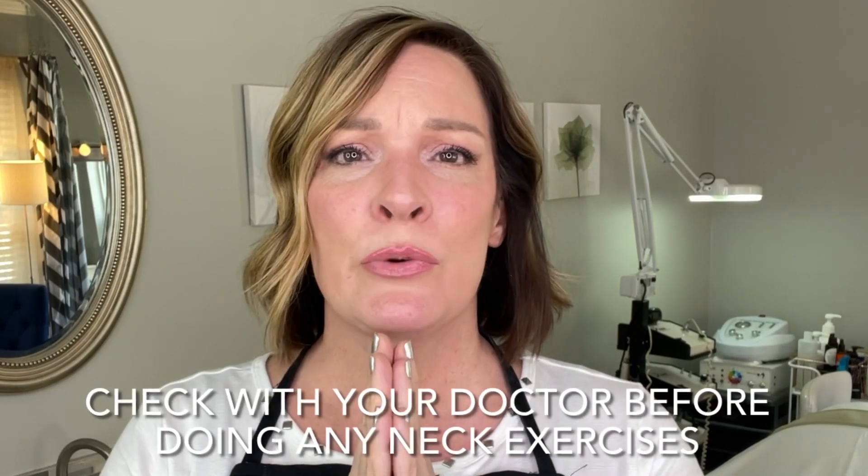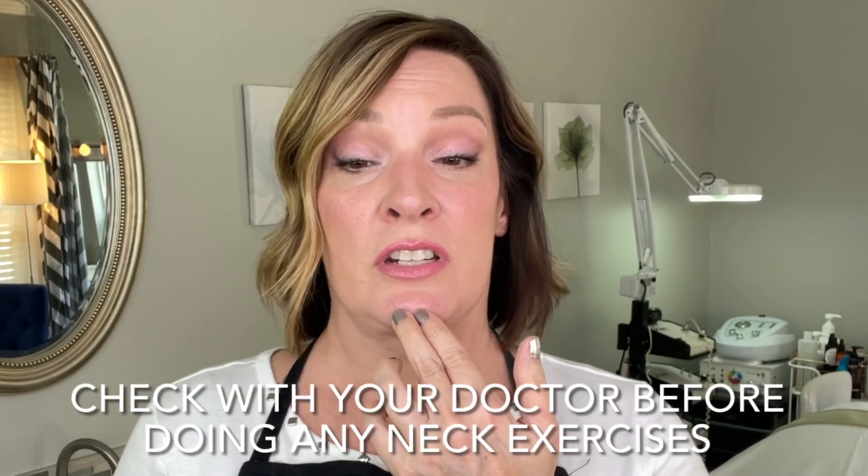Once we have released that, different things you can do on a regular basis are chin tucks. This is going to keep the top half — the neck forward flexion — in check. But if you have more pronounced forward flexion like I do, or this hump, you're going to have to do more of these exercises.